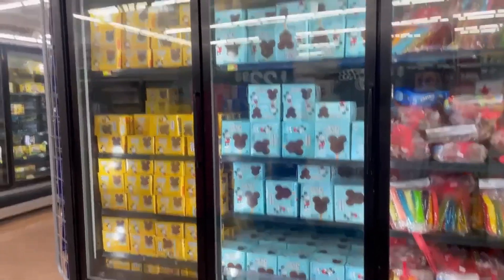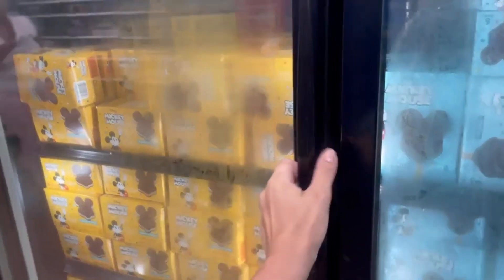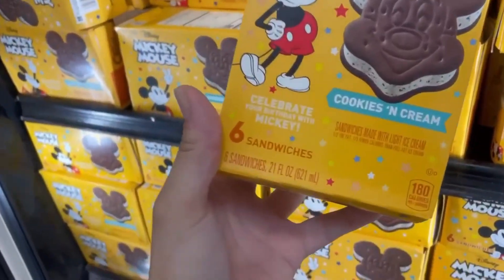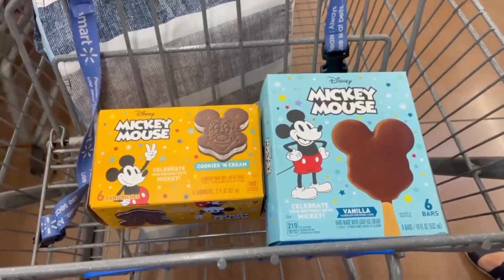Here we go — a big Dole Whip for only almost four dollars. That's a totally different price than what Disney charges, and it's the exact same thing. So yeah, go to Twisted Treat instead of Disney. As you guys saw, these you can also get at Walmart or Publix.